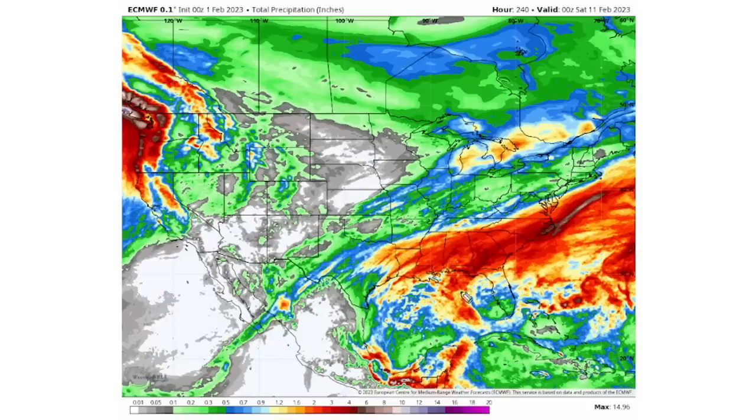Looking at the total precipitation, there is plenty of storminess heading in through the northwest, and we continue to see storminess heading through the southeast as well. These are the two hot spots for activity over the next 10 days through the 11th of February.